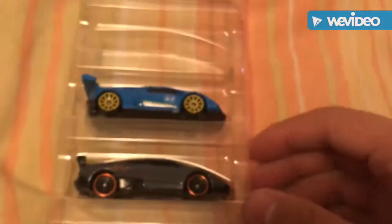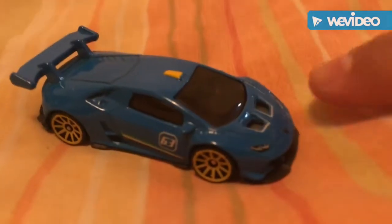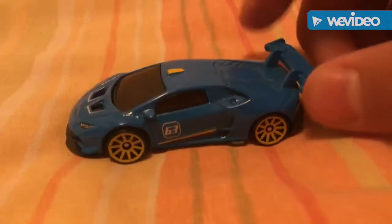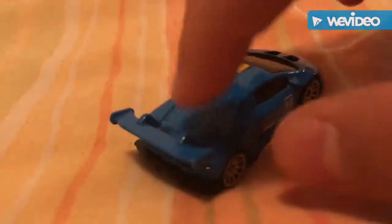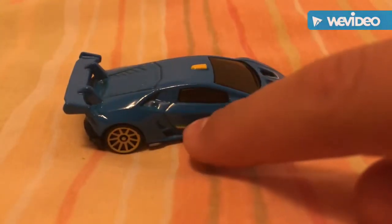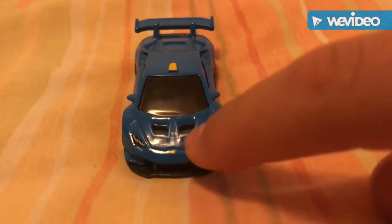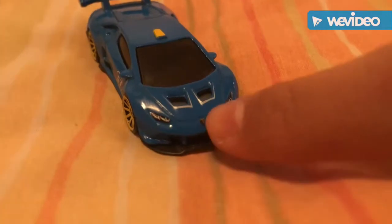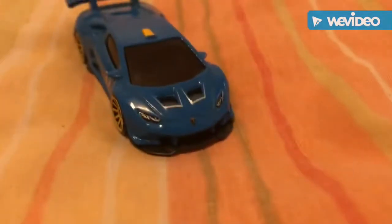Next up is the Lamborghini Huracan Super Trofeo in a cool blue color. There's a little top scoop and intakes. It's got yellow rims, the Italian flag right across it, and a number 63. The spoiler doesn't have much detail, but the sides and top have good detail — they colored the little scoop and added white stripes to outline the intake parts. It has front lights and a tiny Lamborghini emblem. Cool car.